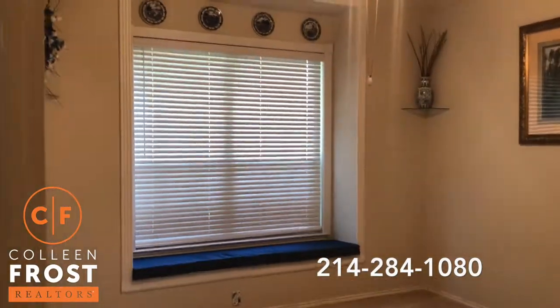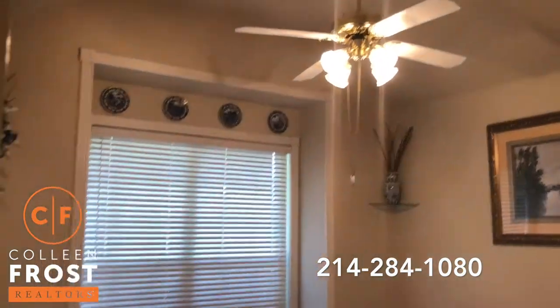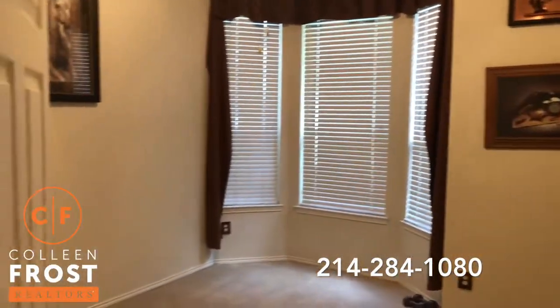Here we have our second secondary bedroom with a great window seat and high ceilings. And then our third secondary bedroom.